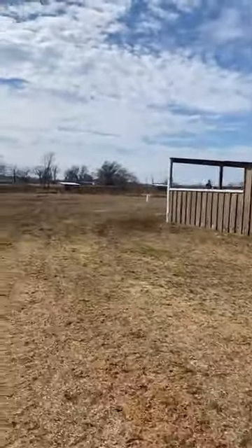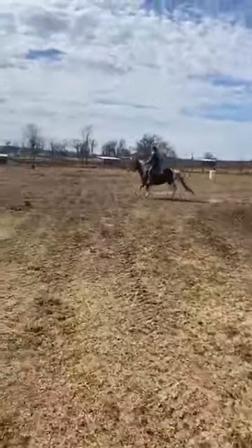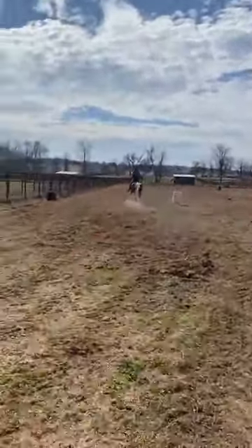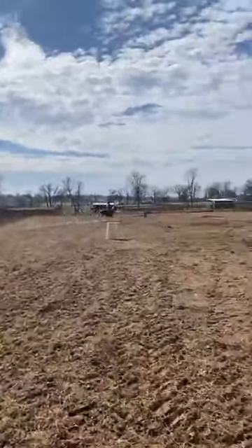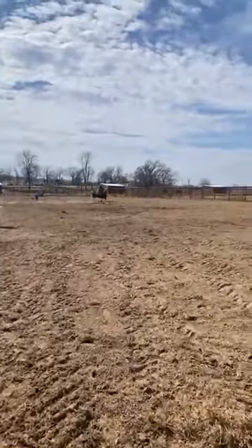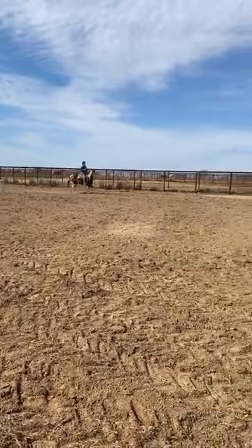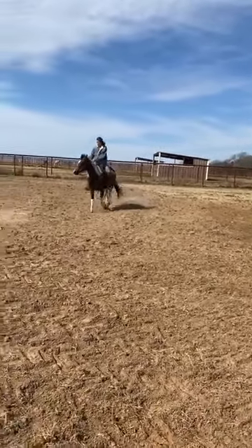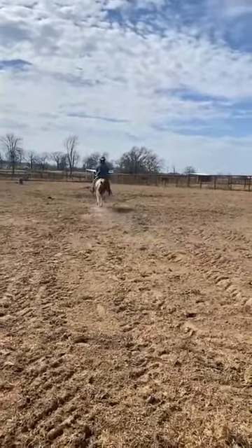This is a super cute pony. It said on there that she is exposed back to the same stud — they just weaned a baby off of her at the sale. They sold her first; Jacob bought her, and then they sold her two-month-old baby. A lady in the crowd outbid Jacob — she gave over $1,000 for the two-month-old baby. He was black and white paint with blue eyes, so probably really going to be dark brown.